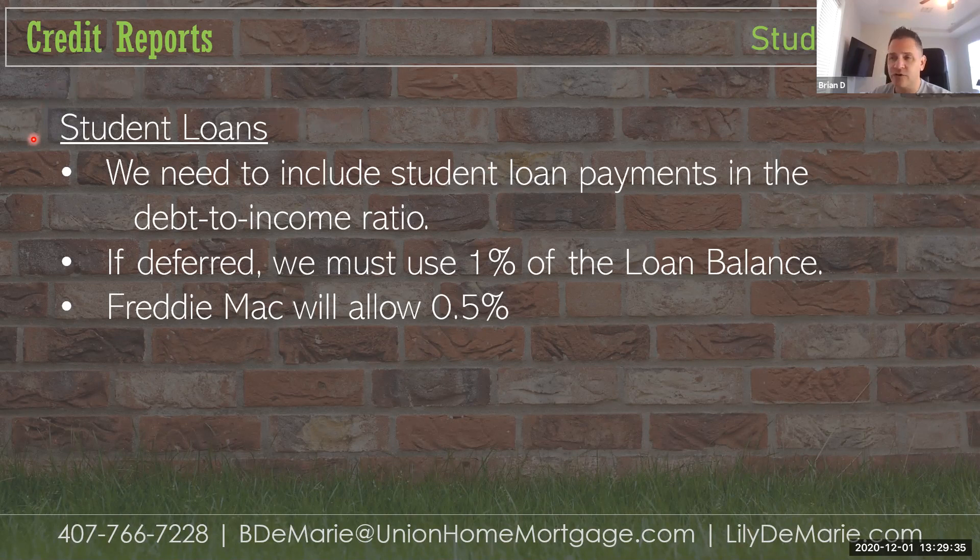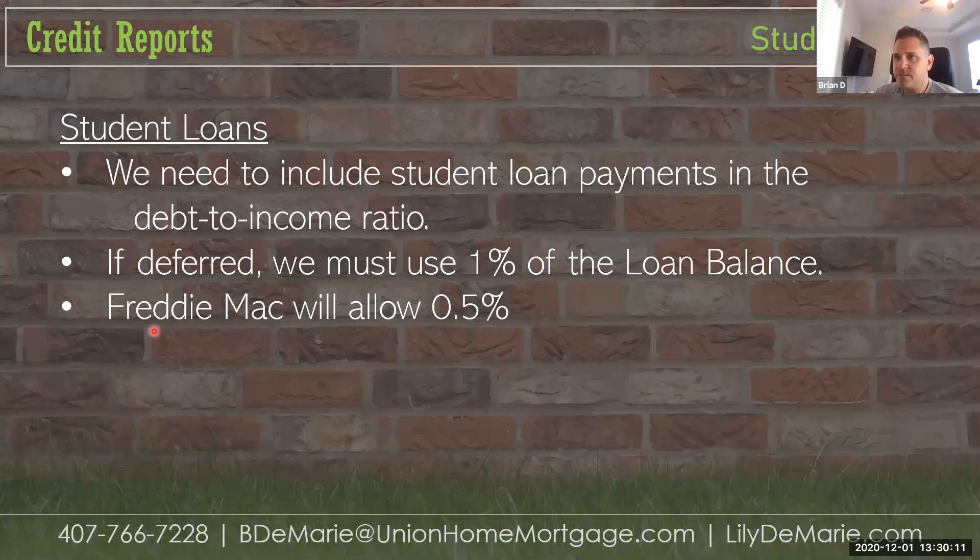If student loans are deferred, we need to include 1% of the total loan balance as a monthly payment, because we know payments will eventually be required. If we're using Freddie Mac — a conventional secondary market loan — they will allow us to use a half a percentage point if they qualify under Freddie Mac guidelines.